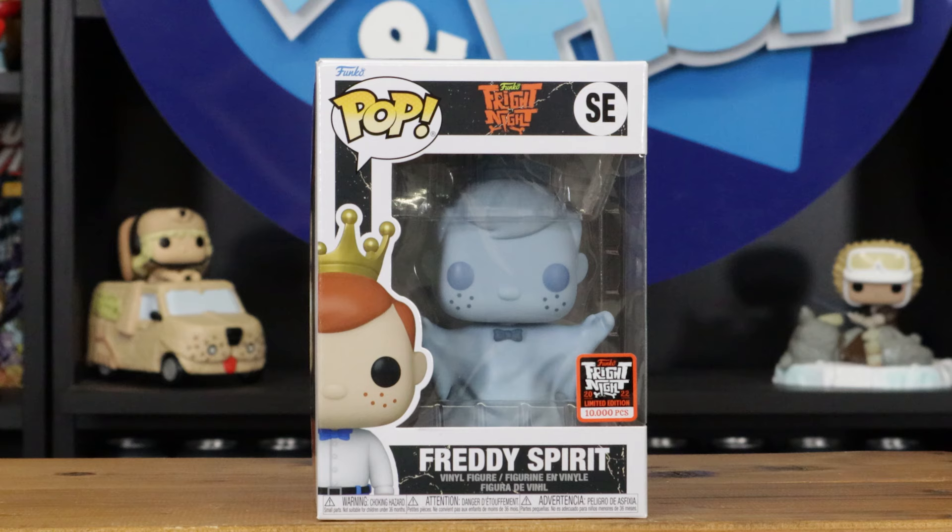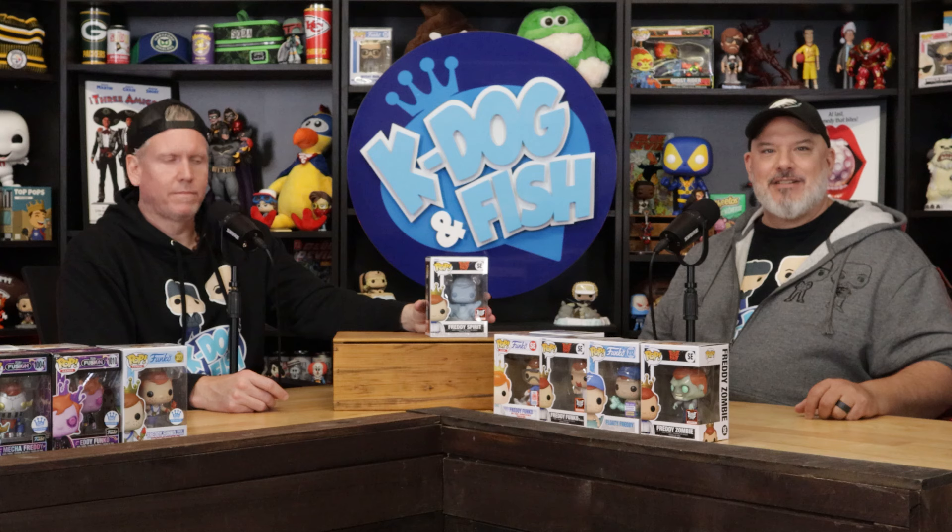I got another Fright Night one — Freddy as Spirit Freddy, a little scary apparition. Again the box is the other box, but whatever. Do the con versions have the ghost on the decal? Maybe — I think they all had that.